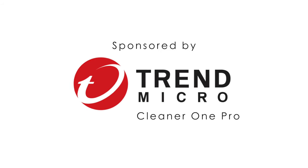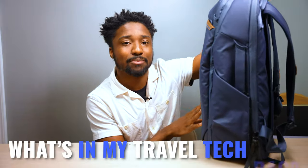Sponsored by Trend Micro Cleaner 1 Pro. What's going on everybody? Ladies and gentlemen, Simply Pops here, back at it again with another video. And today, I'm going to be doing a What's in My Travel Tech Bag.